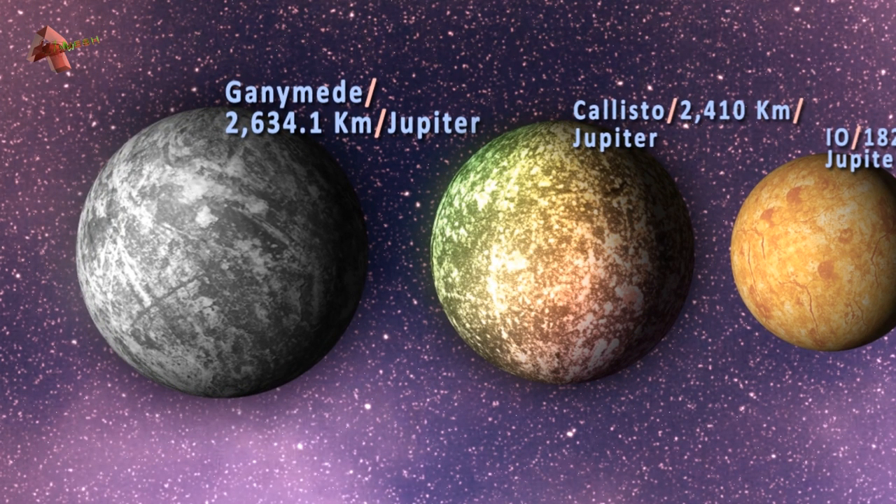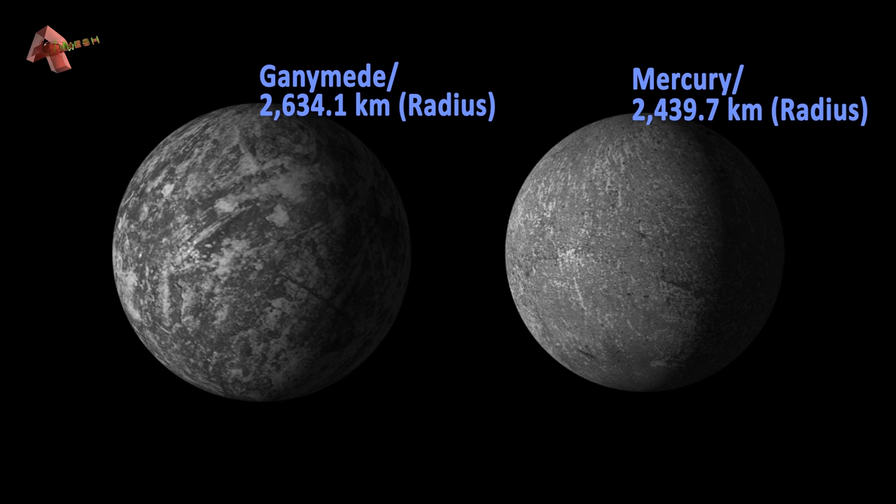Ganymede is the largest and most massive moon in the solar system, with a diameter of 5268 kilometers. It is even bigger than the planet Mercury and is the 9th largest object in the solar system. It is the only moon that generates its own magnetic field, which confirms that it has a molten iron core deep inside.